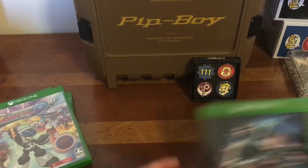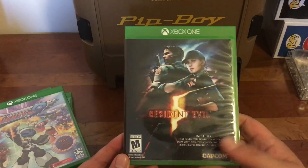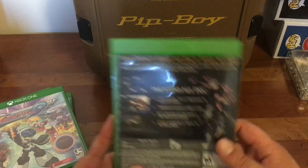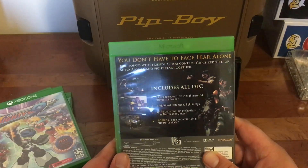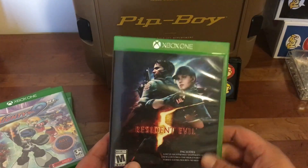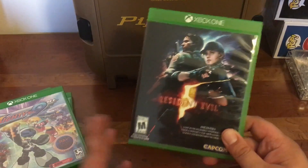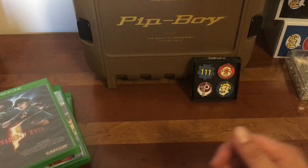Then, a big one on my list — Resident Evil 5. This is the remastered version for next gen. It includes all the DLC from the 360 and PS3 version. An interesting thing about this one is they actually changed the cover — they took Sheva off the cover, which I understand because most people didn't like her as a character. Her AI was pretty weak, but they did fix the AI so she's actually helpful now, which is great. Graphics look pretty good, a little cleaned up. August 30th is a big day because that's when Resident Evil 4 comes out, and the triple pack with 4, 5, and 6 comes out at the same time.